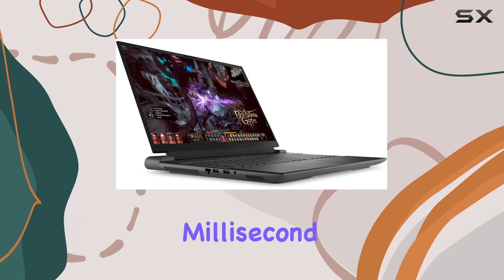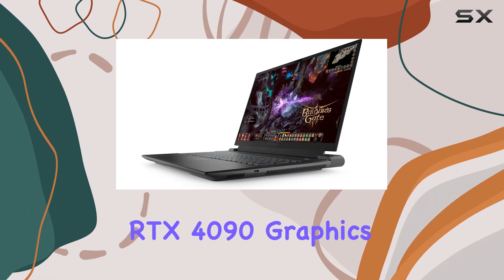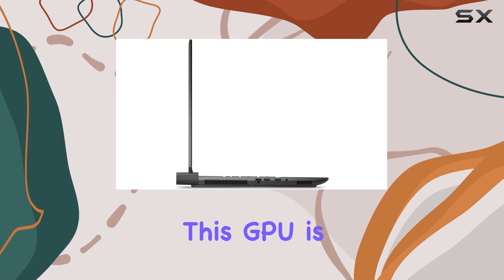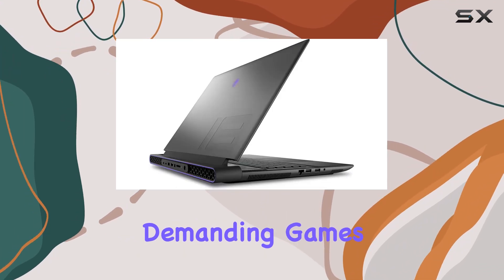Where every millisecond counts. Equally impressive is the inclusion of the NVIDIA RTX 4090 graphics card with 16 gigabytes of GDDR6 memory. This GPU is a powerhouse capable of rendering the most graphically demanding games.